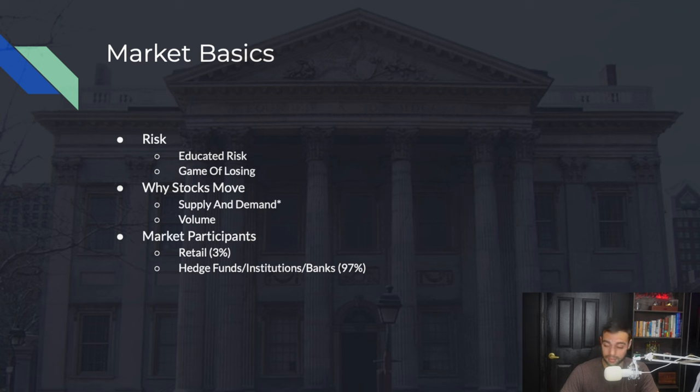Us retail traders make up only 3% of the market — we don't move the market at all. The hedge funds, institutions, and banks make up 97% of market volume, meaning they're the ones that move the market in whatever direction they want. That's who we have to learn to follow: the market makers.